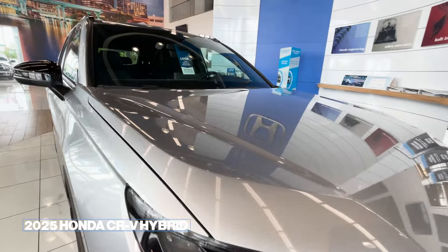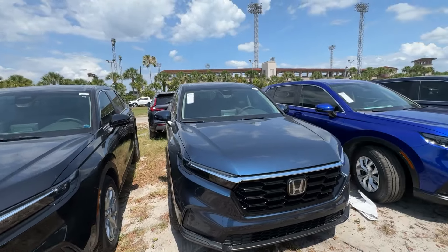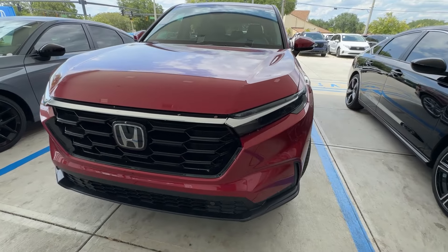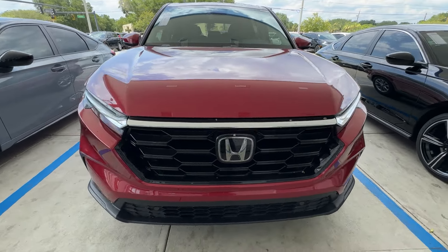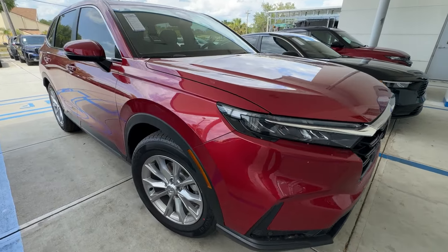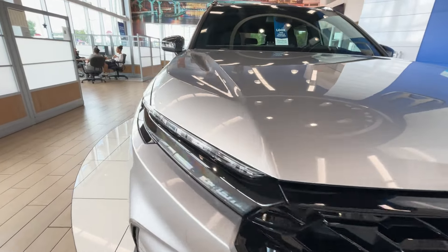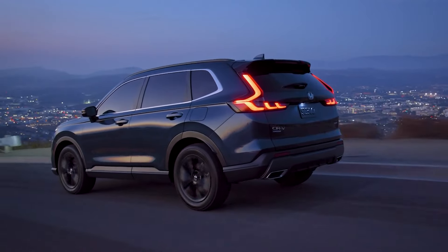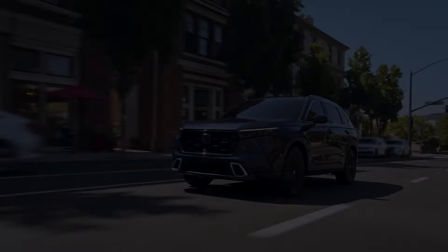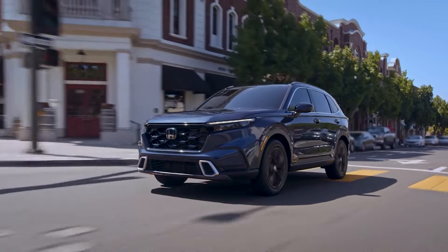2025 Honda CR-V Hybrid. There is no doubt people love their CR-Vs, but since Honda started offering the hybrid CR-V variant, it can finally compete with the Toyota RAV4 Hybrid as equals. For the 2025 CR-V, Honda has a two-liter four-cylinder gasoline engine combined with two electric motors with a hybrid drive. The output measures 204 horsepower and 247 pound-feet of torque.